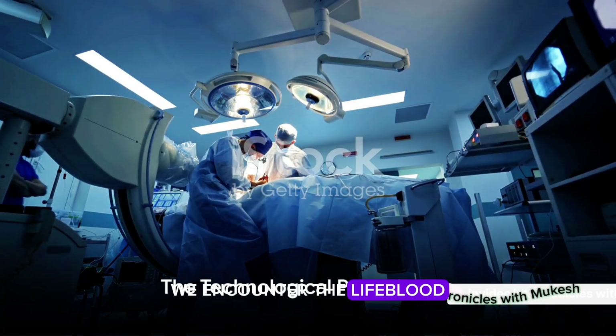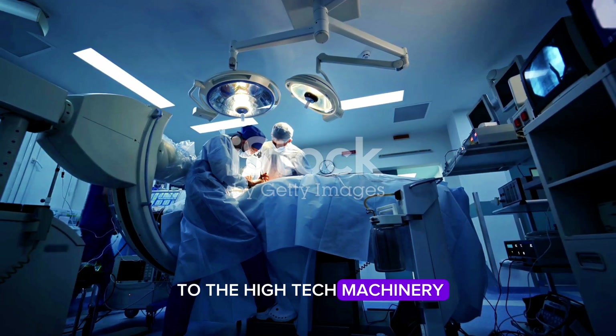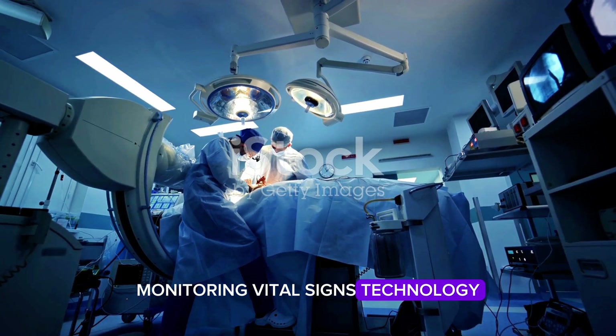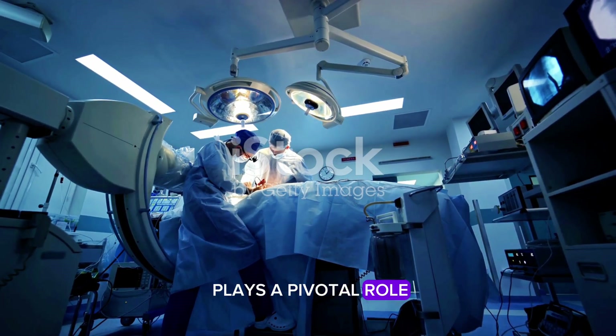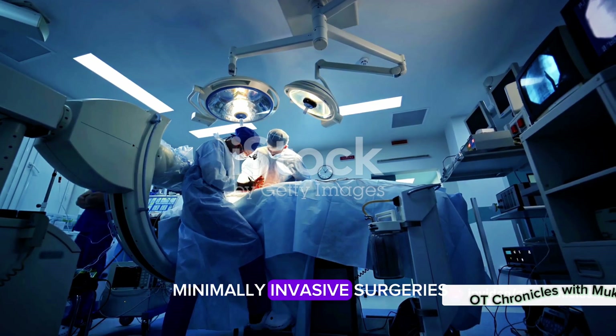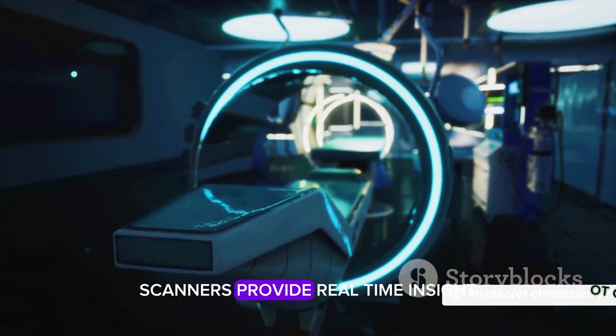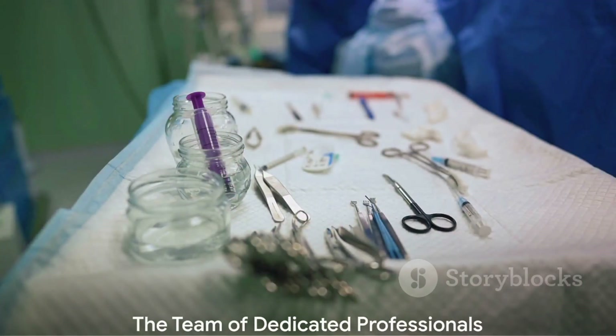Next, we encounter the lifeblood of the Operation Theater: technology. From the scalpel's edge to the high-tech machinery monitoring vital signs, technology plays a pivotal role. Tools like laparoscopes allow surgeons to perform minimally invasive surgeries, while imaging technologies like MRI or CT scanners provide real-time insight into the body's inner workings.